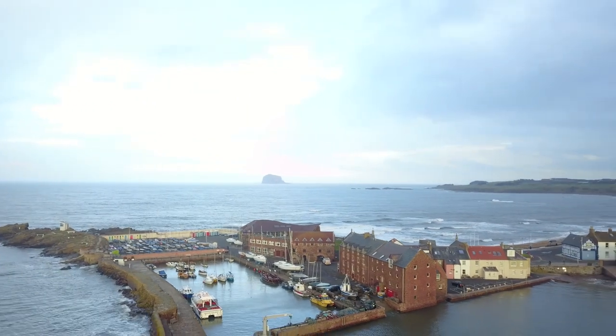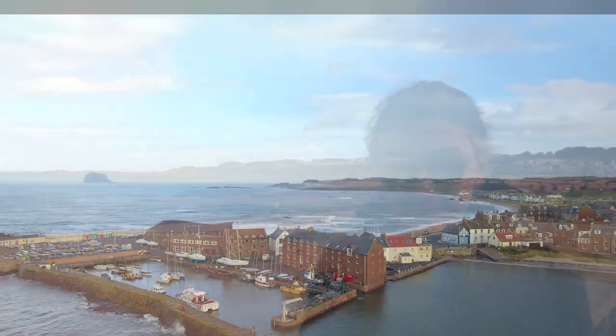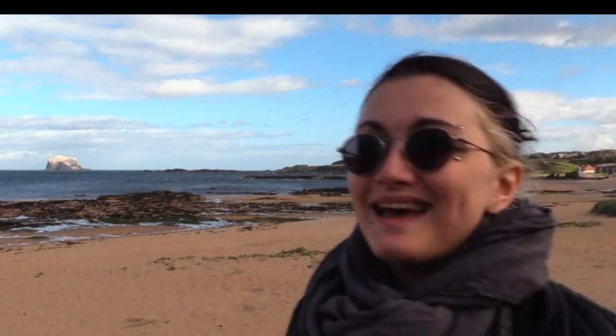Geologically speaking it's much the same as some of the other really prominent landscape features in the area like Berwick Law, Arthur's Seat and Castle Rock. It's a volcanic plug that formed over some 300 million years ago. It's also a site of special scientific interest due to the veritable hordes of gannets that live on it.